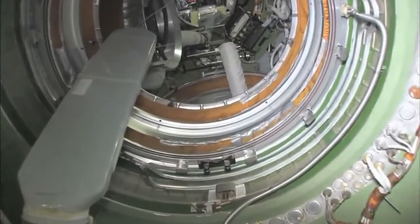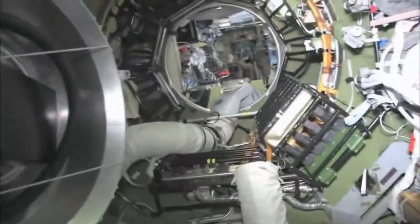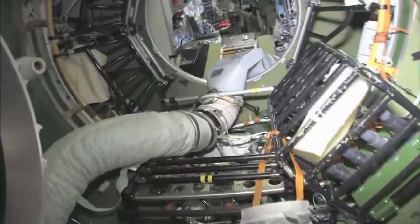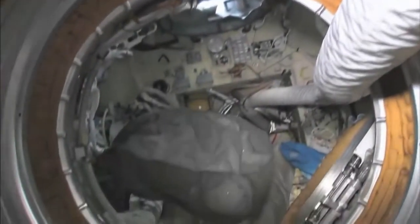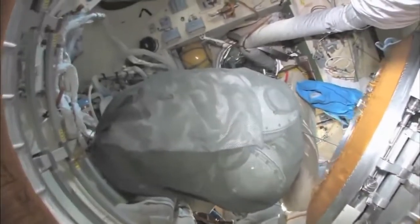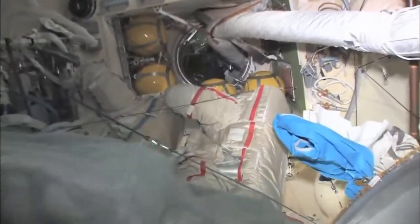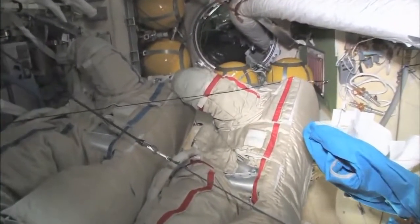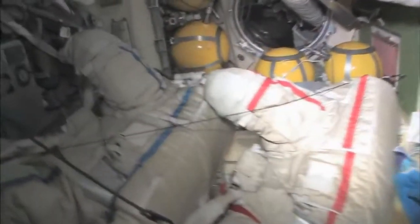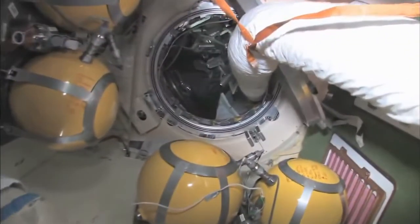As we leave the FGB and go into the docking compartment — the docking compartment is another one of those vertical looks. It's kind of a misnomer because it's not just a docking compartment, it's also an airlock. Yuri and I went out in these two spacesuits a few weeks ago, went into open space, and had a spacewalk.